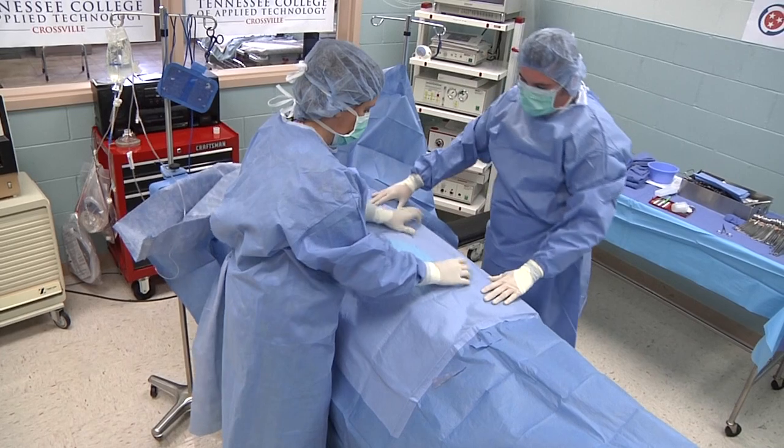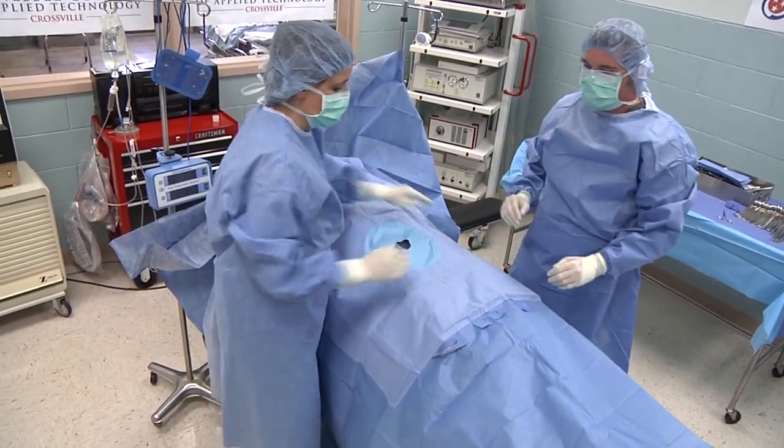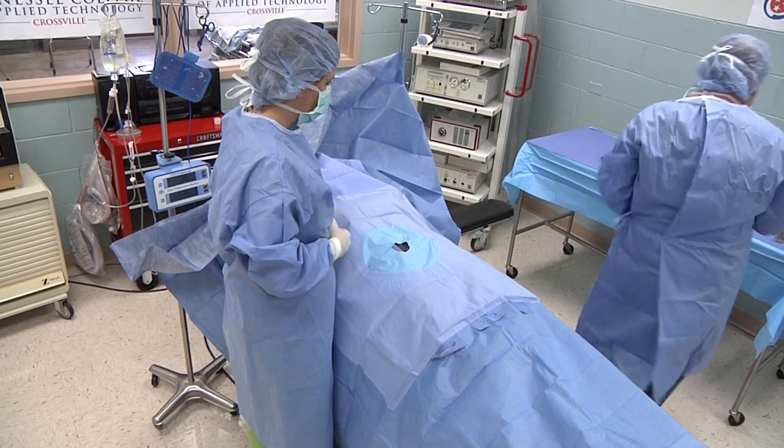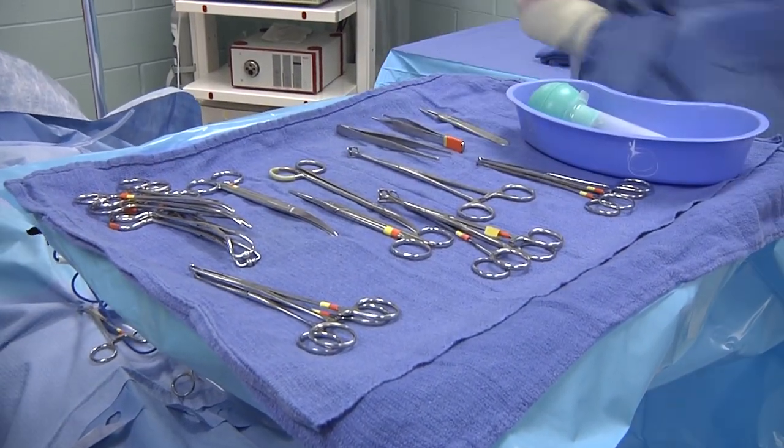You've got to be organized, and you've got to have a thick skin. Sometimes it can get a little rough, a little hairy in an operating room, and you just can't take those things to heart. You've just got to let it roll off your back.